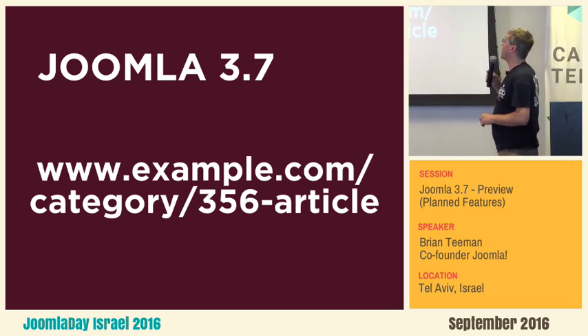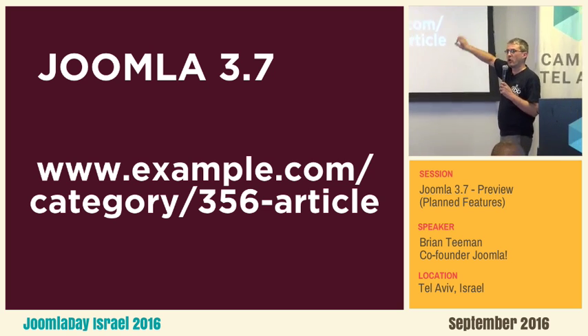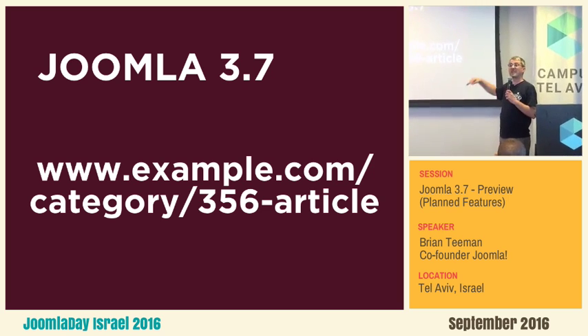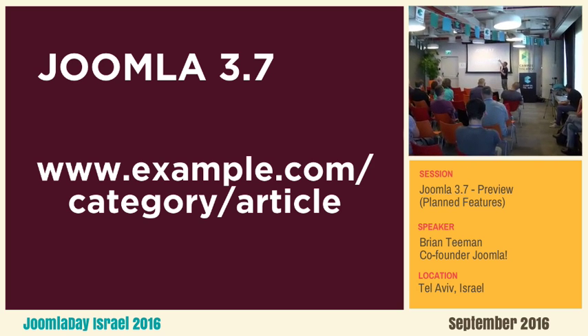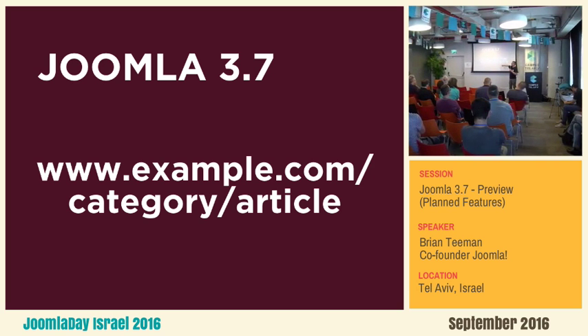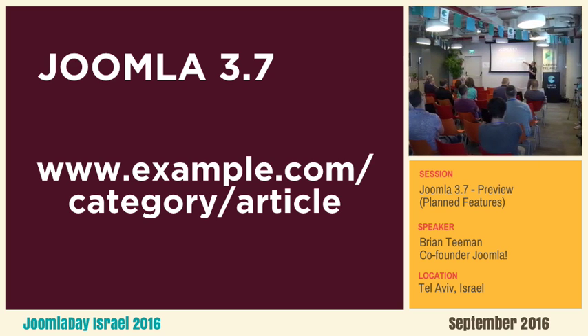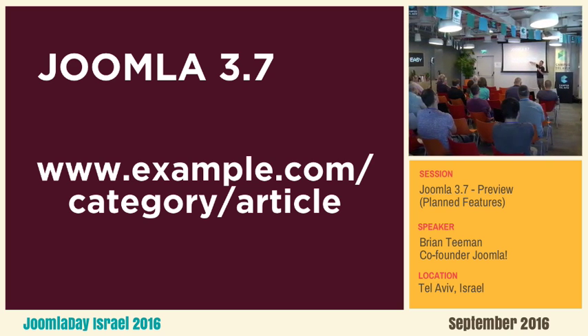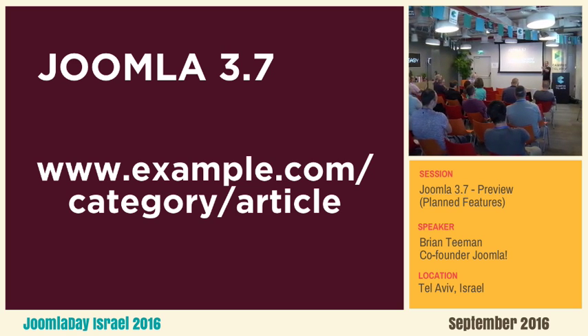So that all works perfectly. There's a second option: not only switch on the modern router — which is actually faster; if it's a big site you will notice the speed — but you can also fix those URLs where it says '356-article'. That happens because there's no direct menu link to that article, so it shows the ID number. Well, with the new router you just tick one box and the number's gone.